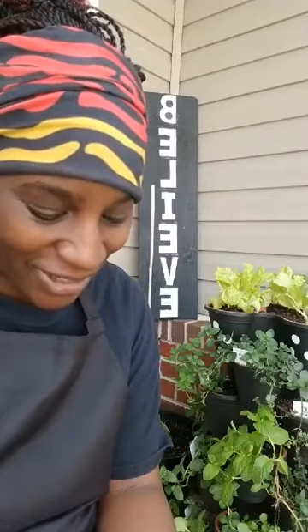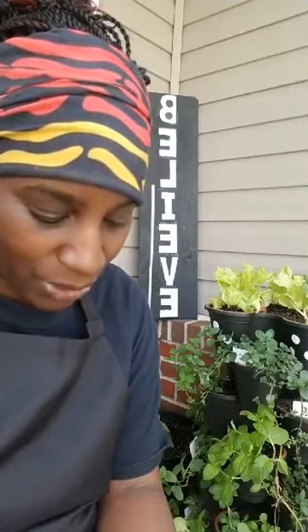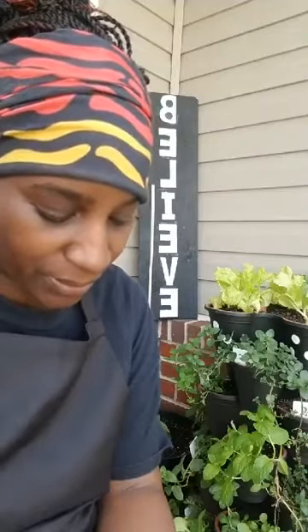Hey good people, good afternoon, good evening. Hey good people, how y'all doing? It's your girl Lolita Perry, but my friends call me Lola. I am the creator of Lola's World. I am on my front porch today and I wanted to give you all an update on the Mint Tower — how it's looking, how it's growing.